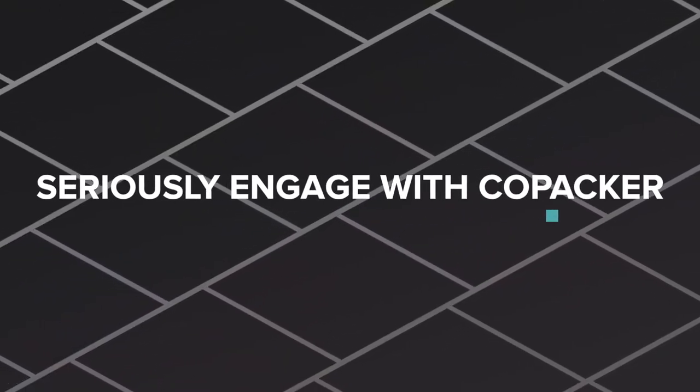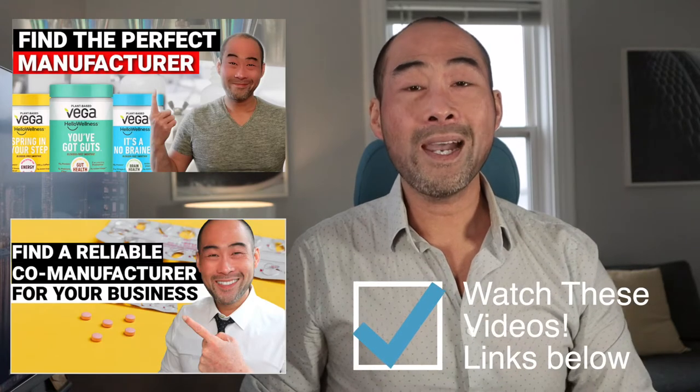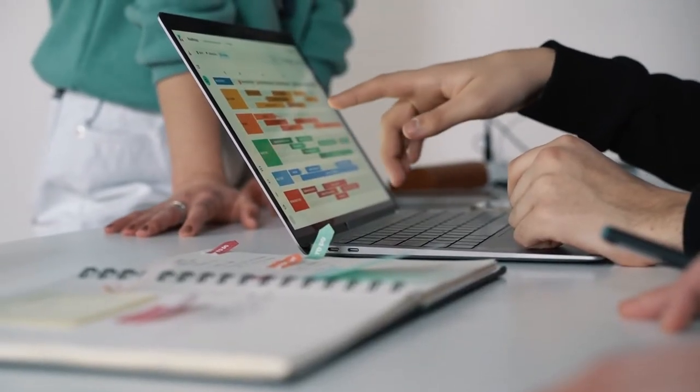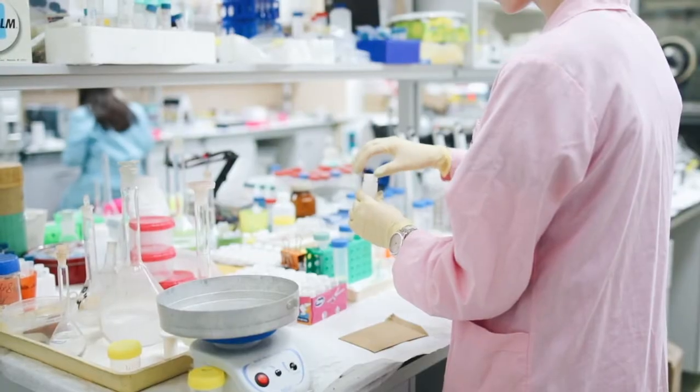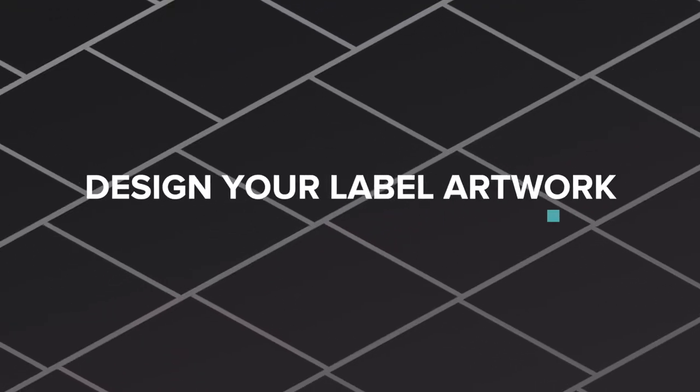Assuming you can get past the compliance review, now you can really start shopping for a manufacturer. You've done a ton of work to date, and this is where you want to properly vet a supplier — you want a partner that can execute well and on time. Assuming you found a good one, now you can start working with the manufacturer's R&D team, getting product samples, locking your formula, and getting a supplement facts table, which brings us to the next step.